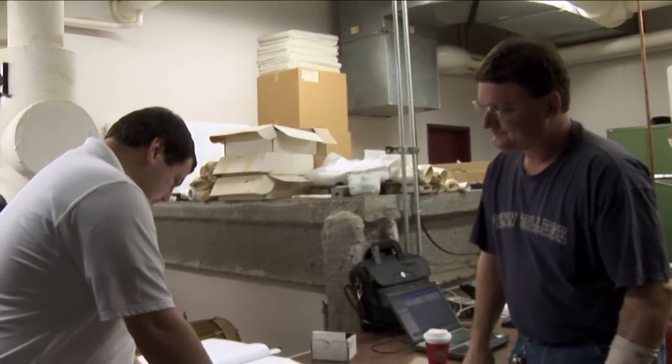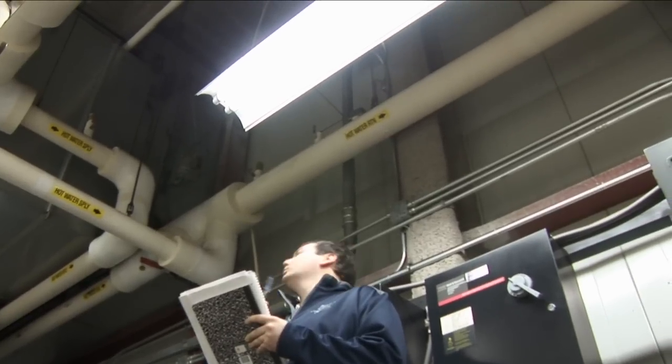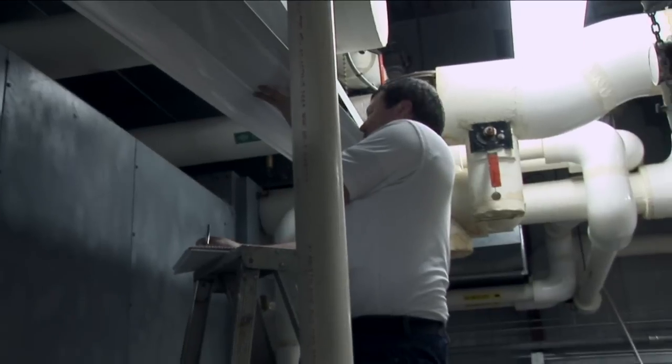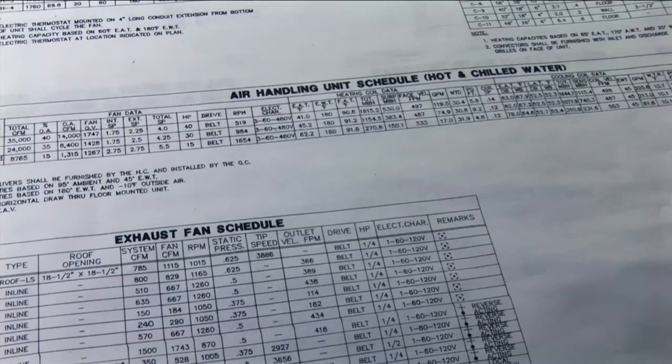The second part is doing your site visit. After looking at your preliminary data, you come down and double-check the things you've identified and collect anything else you can find on site — look at the equipment, see what kind of shape it's in, how it's running, all that kind of stuff.